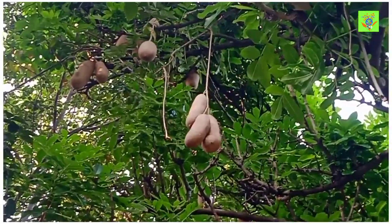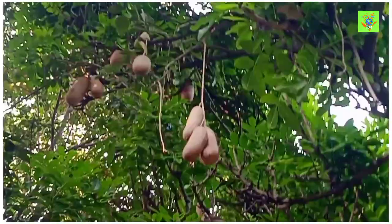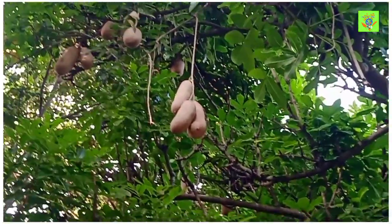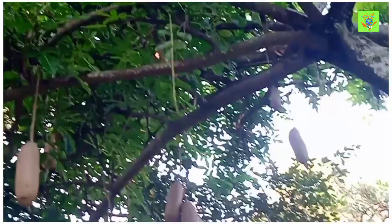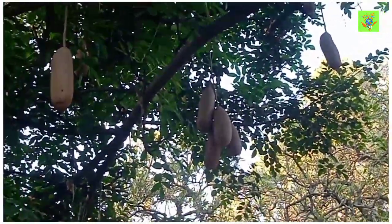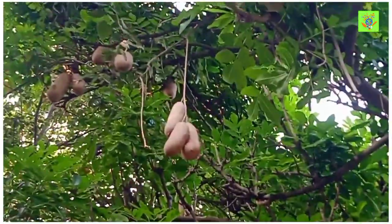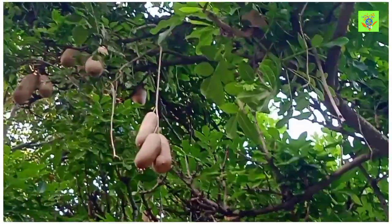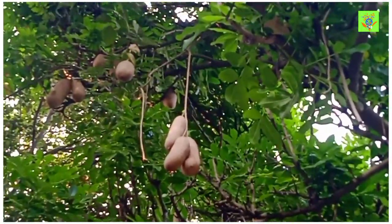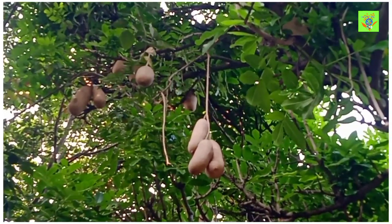Those fruits are used for many medicinal purposes. Fresh fruits are very poisonous compared to ripened fruits. The fruits are used for the preparation of traditional alcohols in African countries, and also for the preparation of skin care products, especially skin cancer treatment and psoriasis formulation creams.